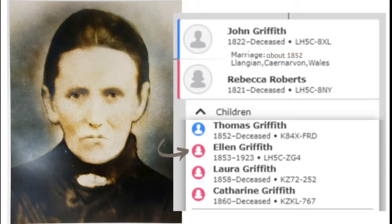This is my great-great-grandmother, Ellen Griffith Perry. She was born about 1853 in Wales. What was on her FamilySearch profile when I began my research was what's shown here — it had her, her three siblings, her parents, and they were said to have been married about 1852 in Langean, Carnarvon, Wales. So as I began my research, I wanted to find the marriage record for her parents and to find vital dates for her and her siblings. And as I researched, I uncovered a lot more.